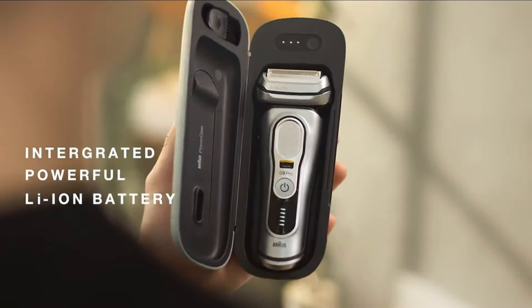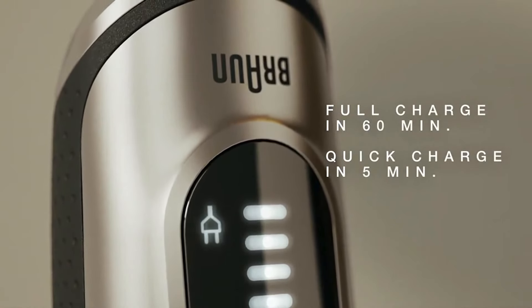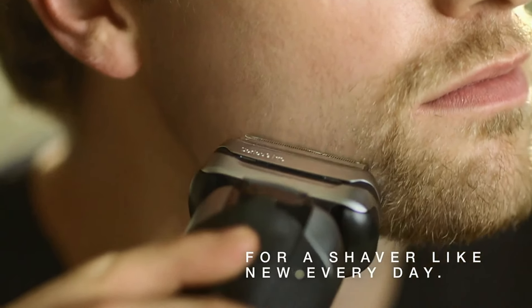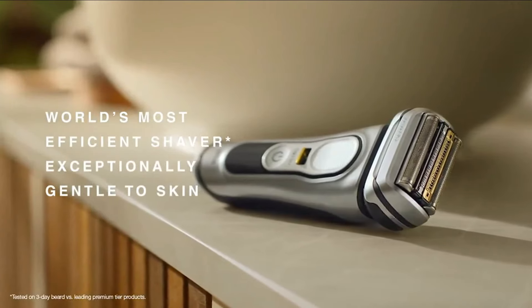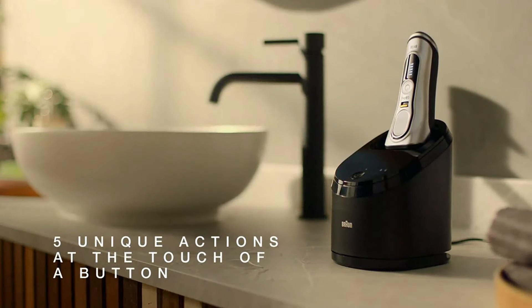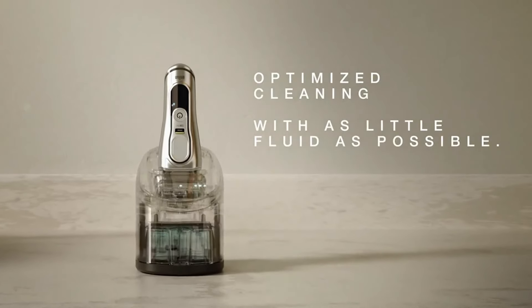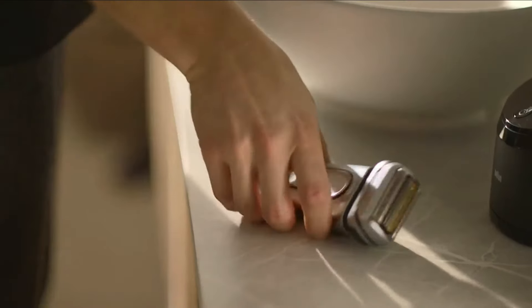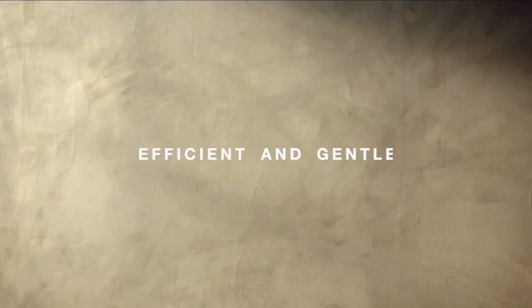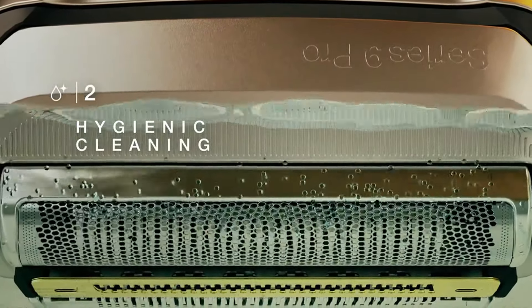Braun gives you the freedom to choose your shaving style. The redesigned precision switch locks the shaver's head, allowing you to easily capture tricky hair — unparalleled precision and control at your fingertips. At the touch of a button, the 5-in-1 Smart Care Cleaning Center takes care of your shaver intelligently: it selects the necessary cleaning program, charges, hygienically cleans, lubricates, and dries your shaver. It's like a spa day for your grooming companion. The Braun Series 9 Pro redefines precision and performance — if you're ready to elevate your grooming game, this is the tool you've been waiting for.